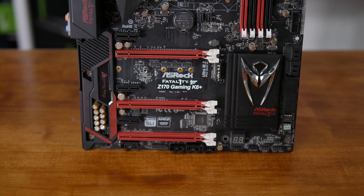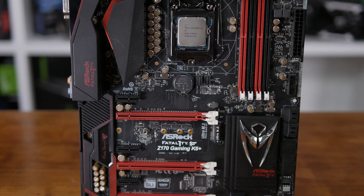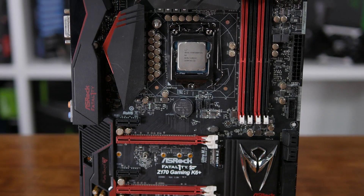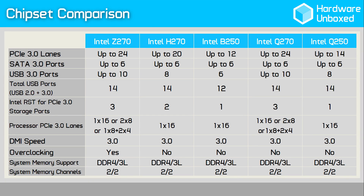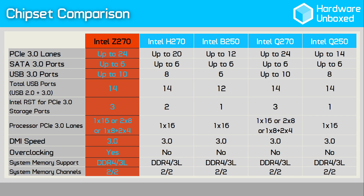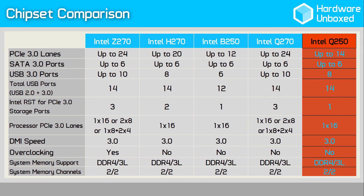Intel is sticking with the LGA1151 socket for this generation, so Kaby Lake can be used on existing Intel 100-series motherboards, providing their BIOS is up to date. However, in an effort to add a little spice and keep board partners happy, Intel is releasing a new range of 200-series chipsets. The desktop range will comprise of the Z270, H270, B250, Q270 and Q250 chipsets.